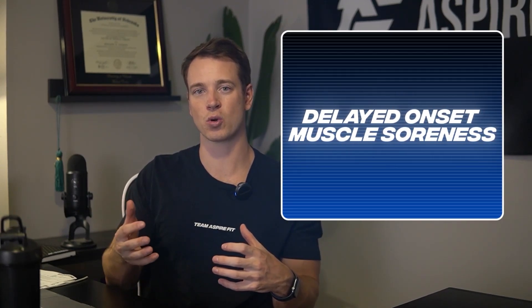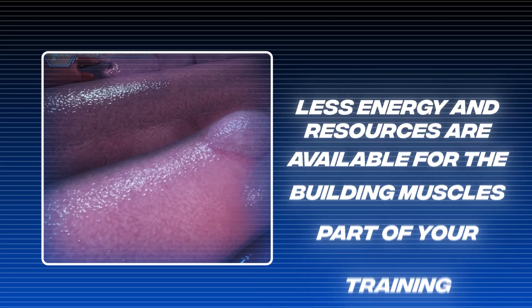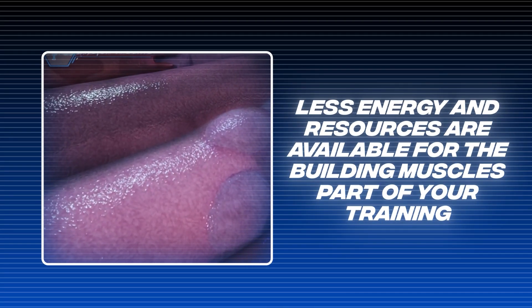Just creating muscle damage doesn't automatically make you grow — stabbing yourself in the muscle wouldn't give you huge biceps. Muscle soreness, or delayed onset muscle soreness (DOMS), is a result of that damage, but being sore doesn't mean you've stimulated muscle growth. It's more a reflection of doing something too much, too new, or too often. In fact, research shows too much muscle damage can actually hinder hypertrophy because it diverts resources from building muscle to focus on repair.